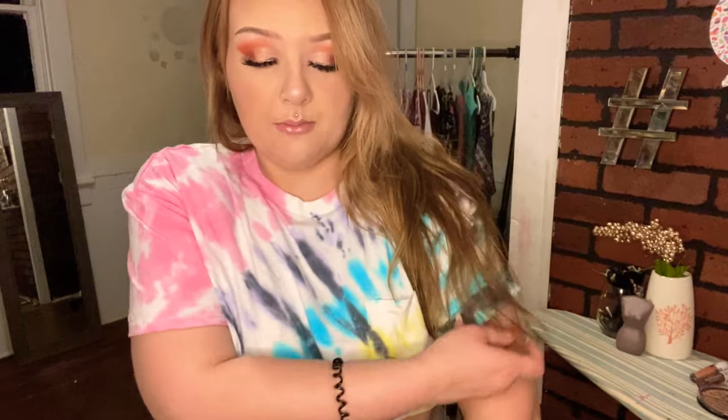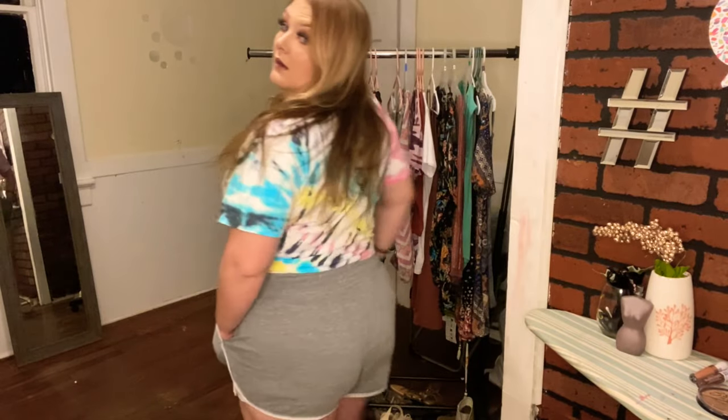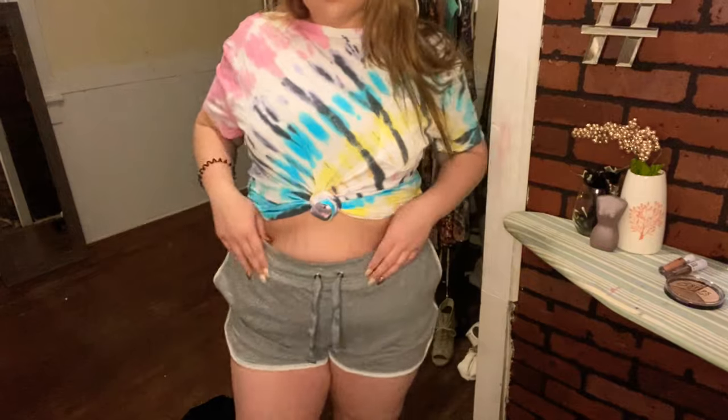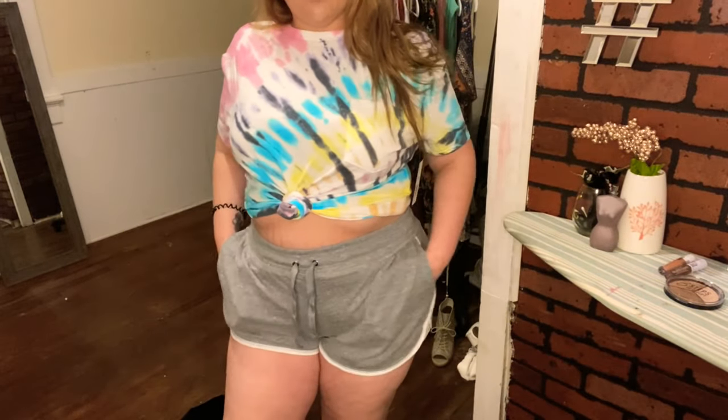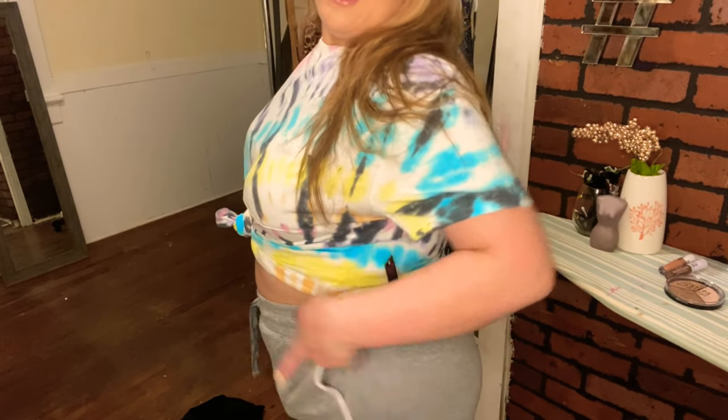Next I wanted to show y'all these shorts — they're just some lounge, around-the-house, comfy shorts. I believe they were around five dollars and some change, so stuff like that is hard for me not to pick up. They're just plain little shorts with usable pockets and I like the way it outlines with the white. These are just casual, comfy shorts — some people wouldn't wear these out of the house, but I will.